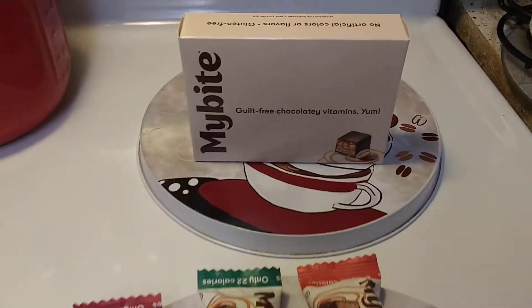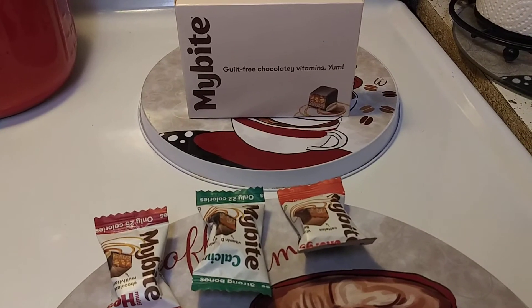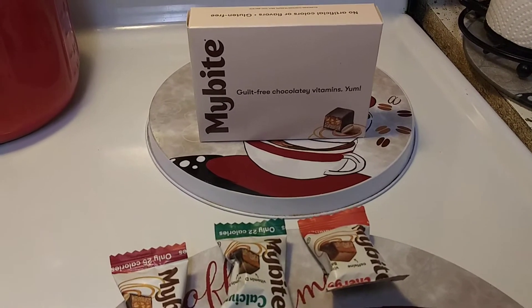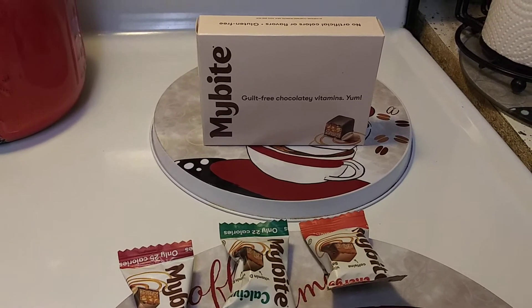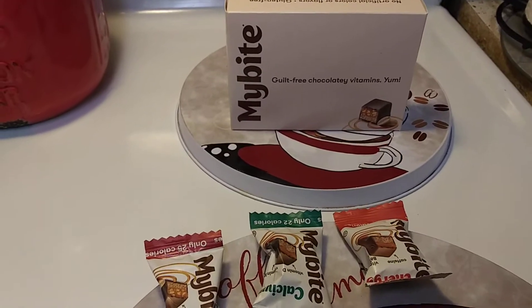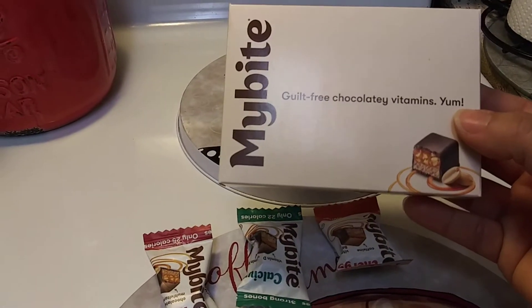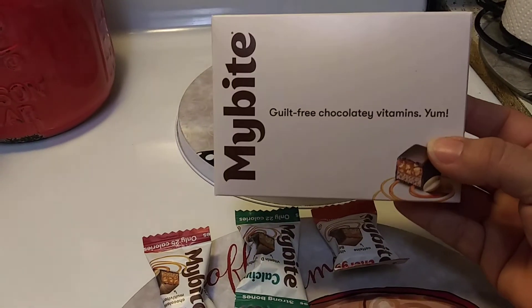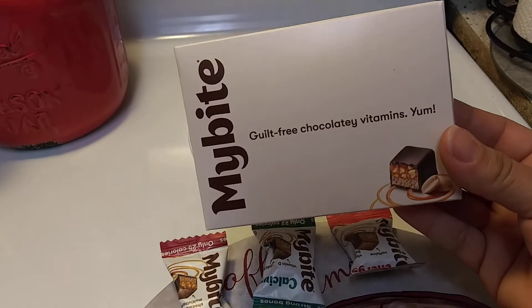Hey guys, I hope everyone out there is safe and doing well. Thank you so much for tuning in. I got this My Bite vitamin sampler in my recent Walmart beauty box — if you want to check that video out, I already posted it the day I got the box. I totally forgot about these; I set them on my dining room table and forgot about them.